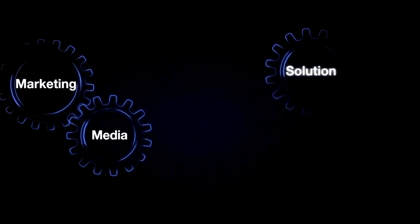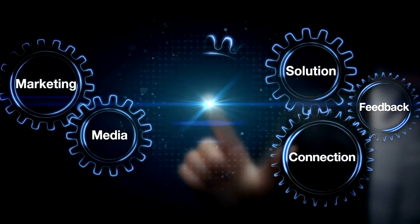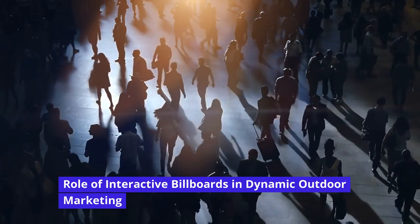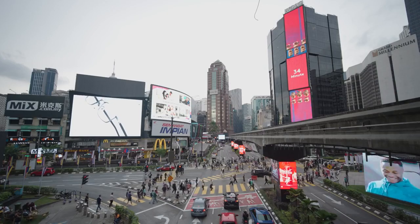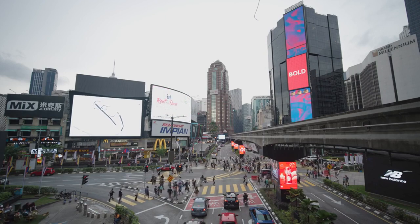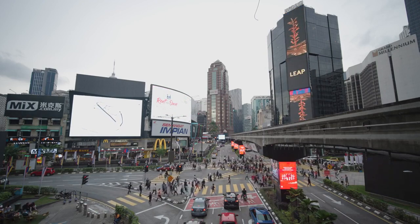With their ability to engage, entertain, and inform, interactive billboards have become a powerful tool for marketers to deliver their brand message effectively. With the rise of interactive billboards, outdoor marketing has taken on a whole new dimension. These billboards have the power to transform any outdoor space into an interactive playground, captivating passers-by and turning them into active participants in the brand's story.